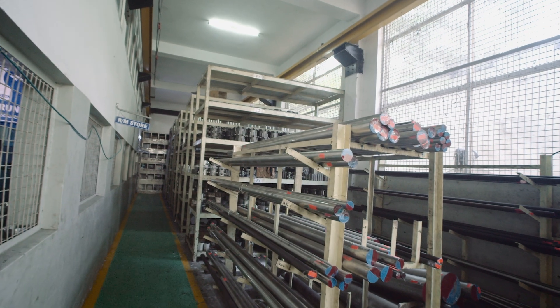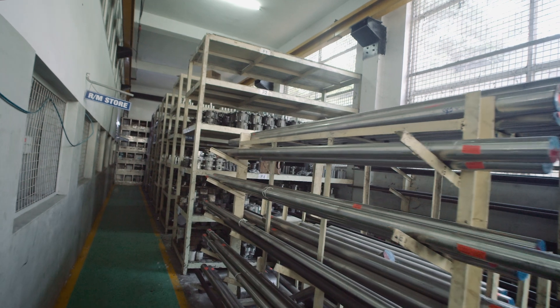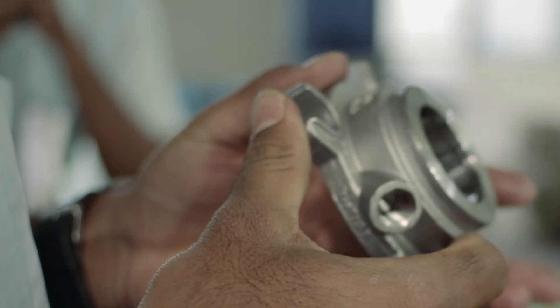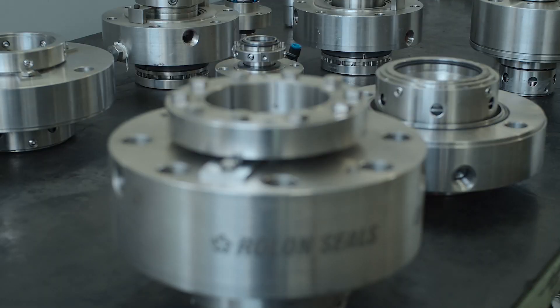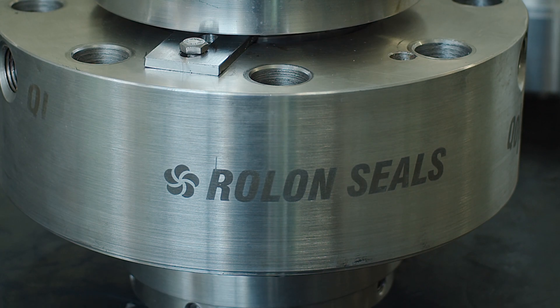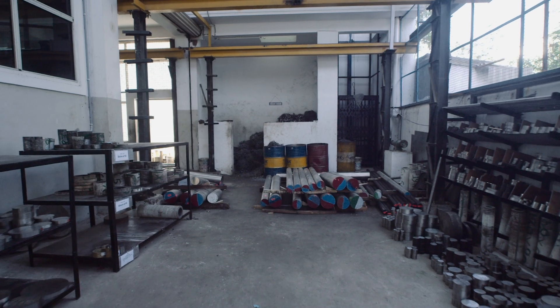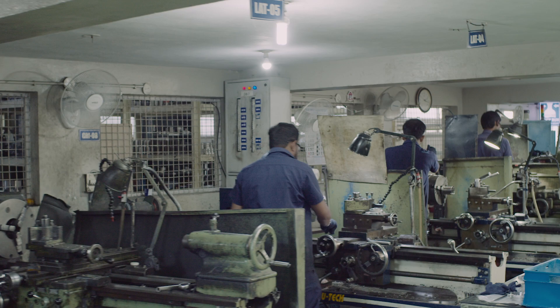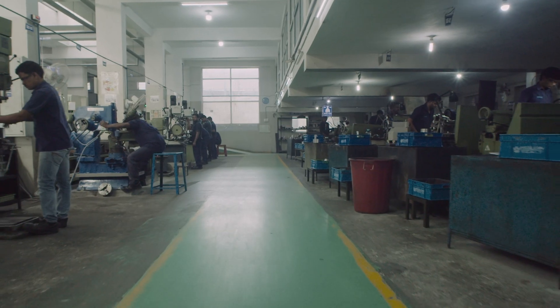We have sufficient stock of SS316 in the form of rods, flanges and investment castings, and special alloys like Inconel, Haze Tech, Duplex Grades, Monel K400 and Titanium Alloys in our raw material store.